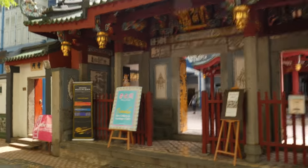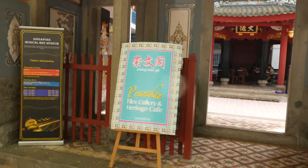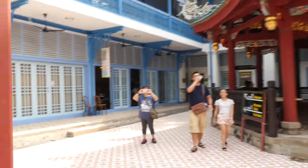I finally found the cafe. It's just right beside the temple. This is pretty interesting — I think they repurposed this area into a cafe now. Wow, this is the first time I'm here. I'll just go in.